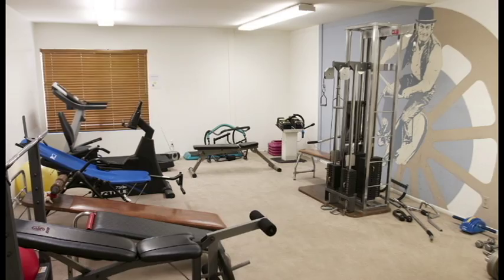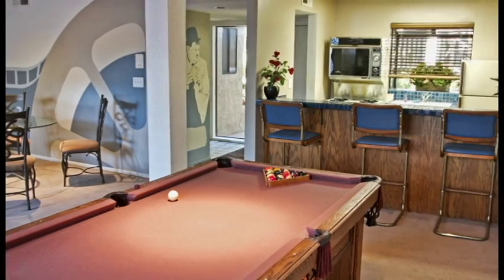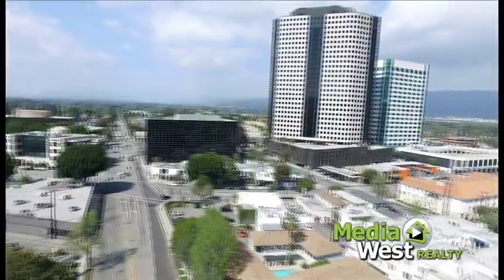The HOA amenities include a gym, sauna, in-ground spa, recreation room, and water, and are only $325 per month.